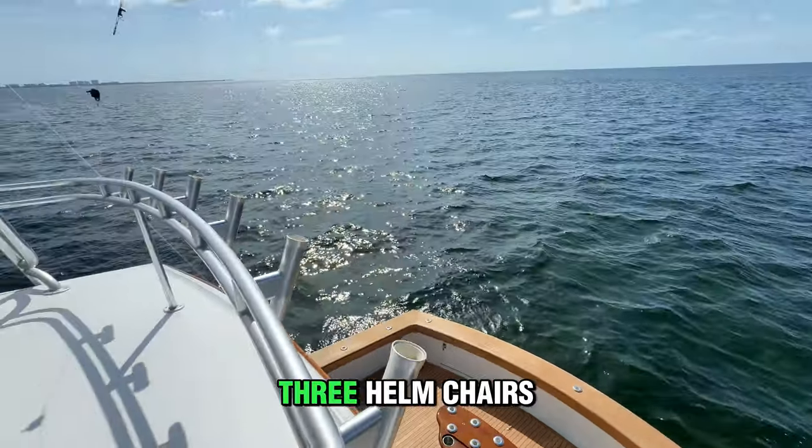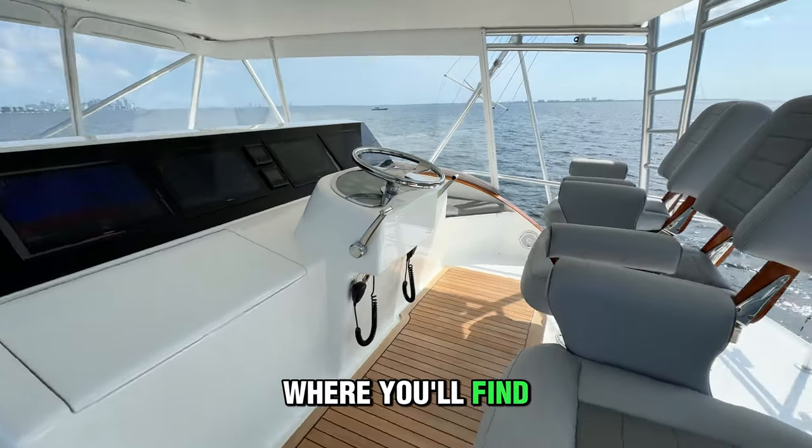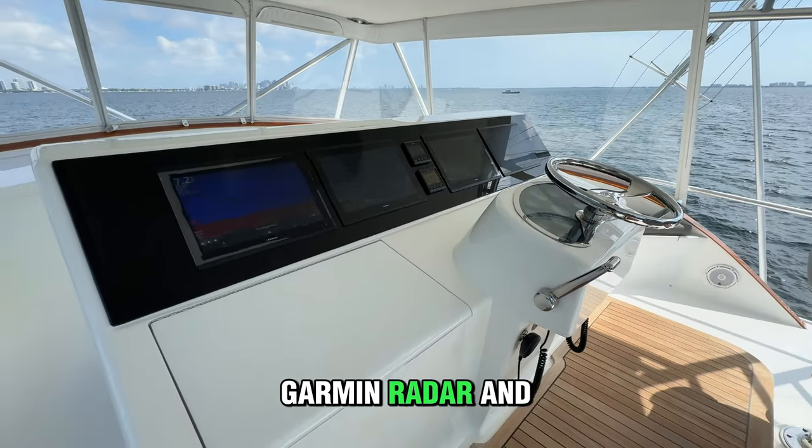Moving to the flybridge, we have three helm chairs along with a custom helm that was updated in 2023, where you'll find three new 17-inch Garmin displays and controls for hydraulic riggers, Garmin radar, and FLIR.